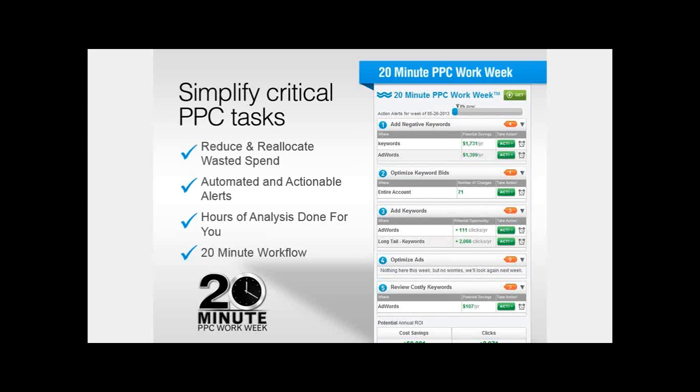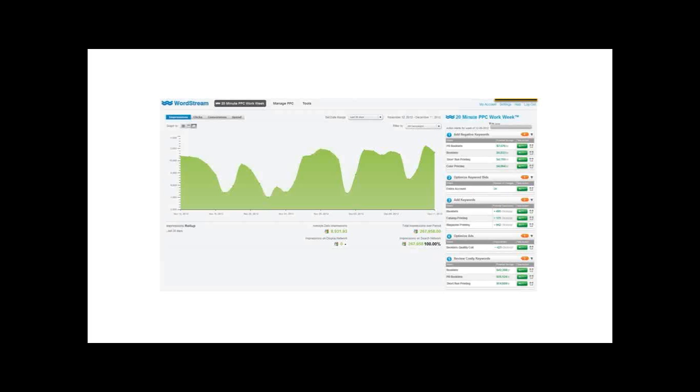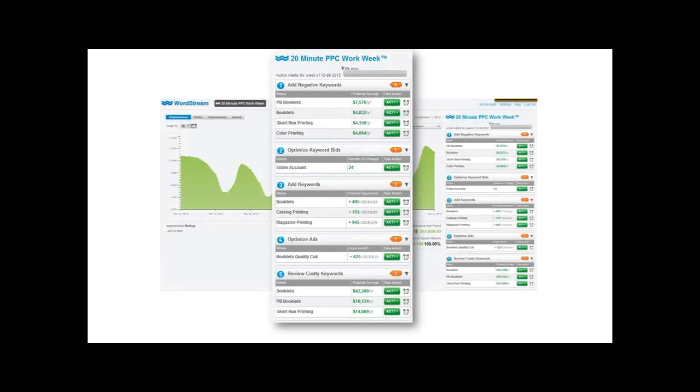It's going to look at your account every single week, find opportunity in your account, and pull up that opportunity presented to you front and center every Monday. All you simply have to do is walk through this tool, approve or reject the recommendations, and then get on with running your business or moving on to the next account. The first thing we see in our alert system is negative keywords. The whole idea here is to analyze your account and find opportunity to set negative keywords, because this impacts the relevancy of your account and how it's showing up for search queries.